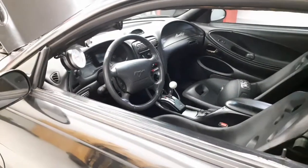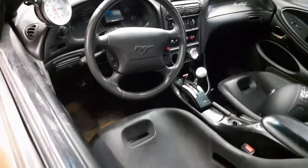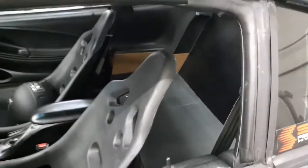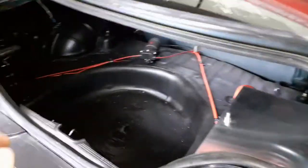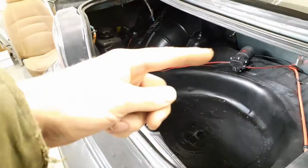On the inside: rear seat delete, poly seats — those killed about 50 pounds. No airbags in it. Some little stuff up on the back, a couple little panels, seat belts and all that stuff. In the trunk: no carpet, no spare.